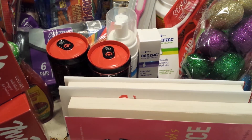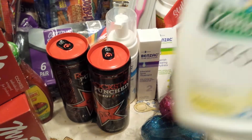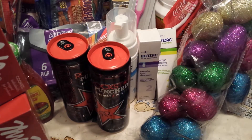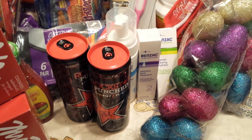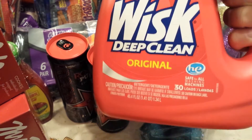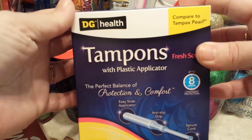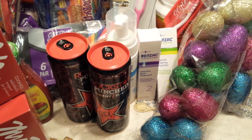From Dollar General, I grabbed some of the Palmolive Eco Lemon Splash — this is for the dishwasher — I think it was on sale for around $2.50. I also grabbed some Whisk Deep Clean, which is 30 loads. And then I grabbed some of the DG Health Tampons — my daughter really likes these. You get a 20-pack and I think they're about $2.70.